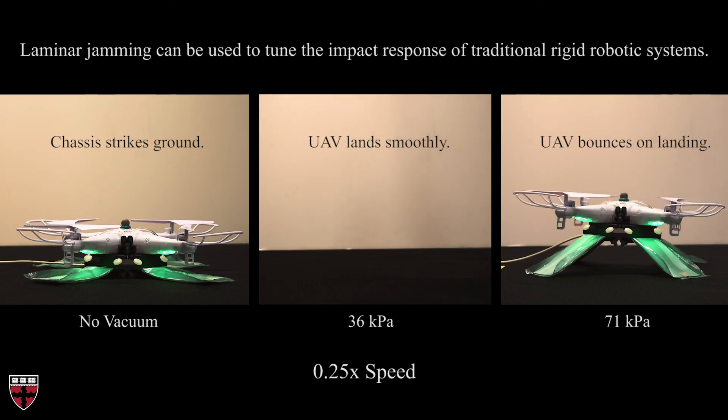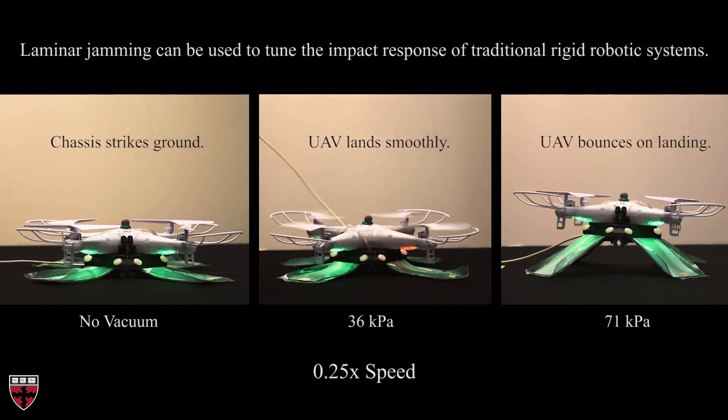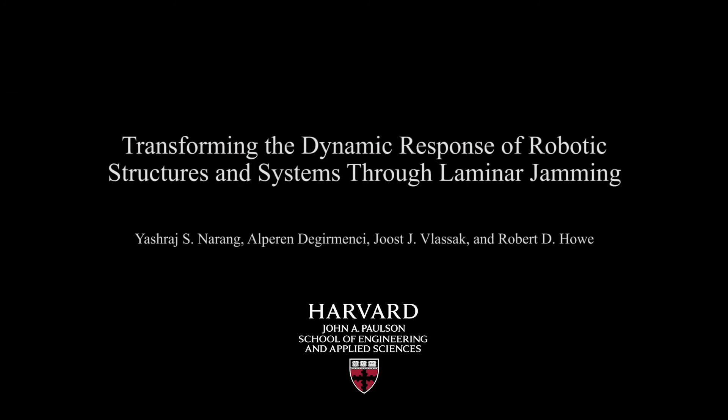However, at moderate vacuum pressures, the structures did deform enough to dissipate energy and the landing was far smoother. In conclusion, we showed that laminar jamming structures can be used to dramatically alter the dynamic response of robotic structures and systems, including their impact response. Furthermore, our paper provides detailed models and simulations to rapidly enable designers to tune this dynamic behavior as they wish.